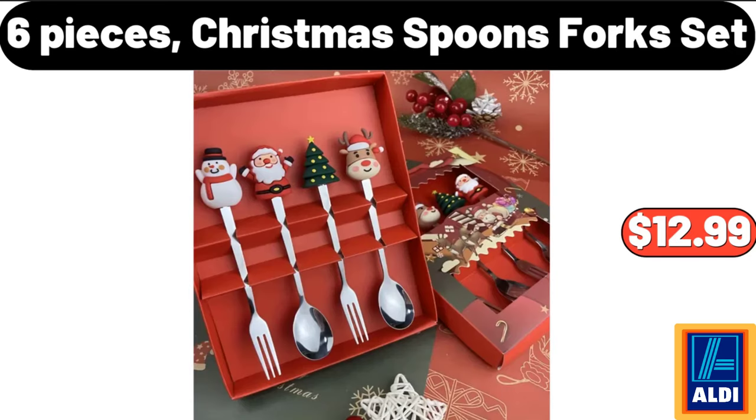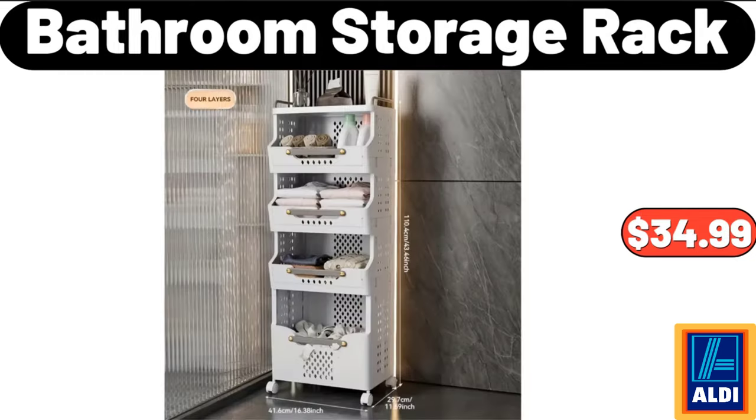Six Pieces Christmas Spoons Fork Set, $12.99. Bathroom Storage Rack, $34.99.